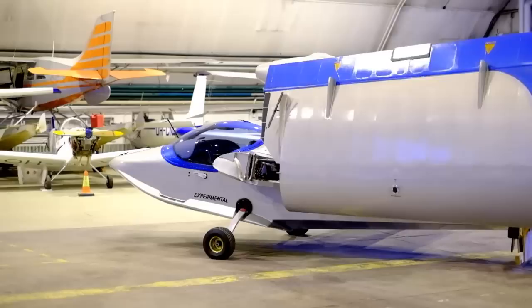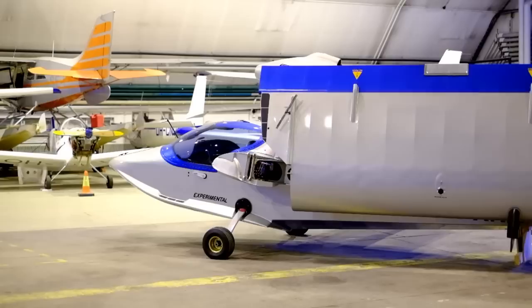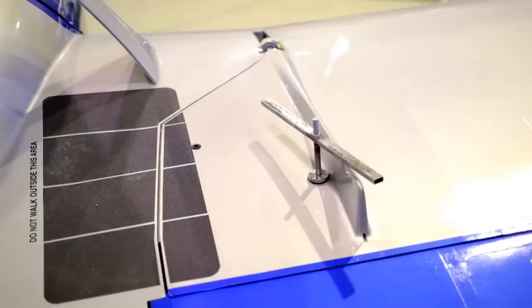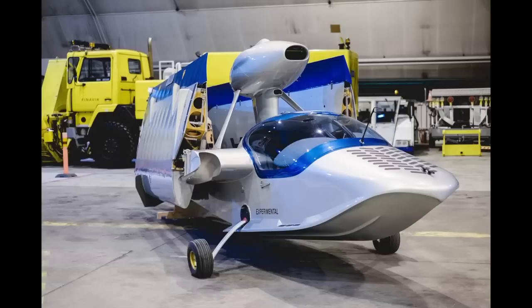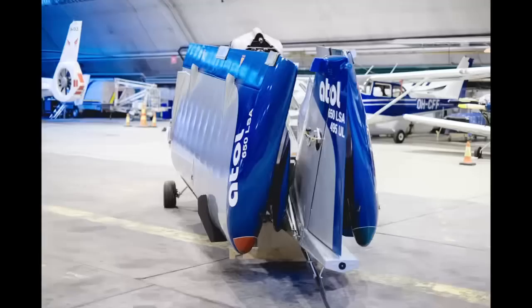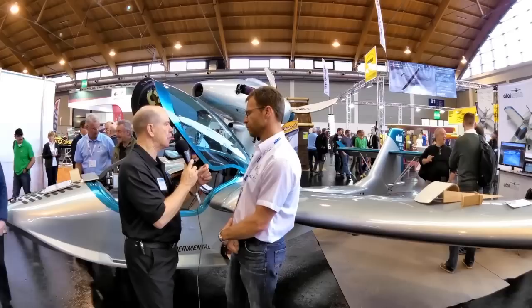All the systems are updated. We have the newest Rotax engine, the 912 IS Sport. The whole engine cowling is new, along with the support frame. All the electronics are new. All the push rods have been replaced by carbon fiber push rods instead of aluminum tubes. So most of the inside is new.